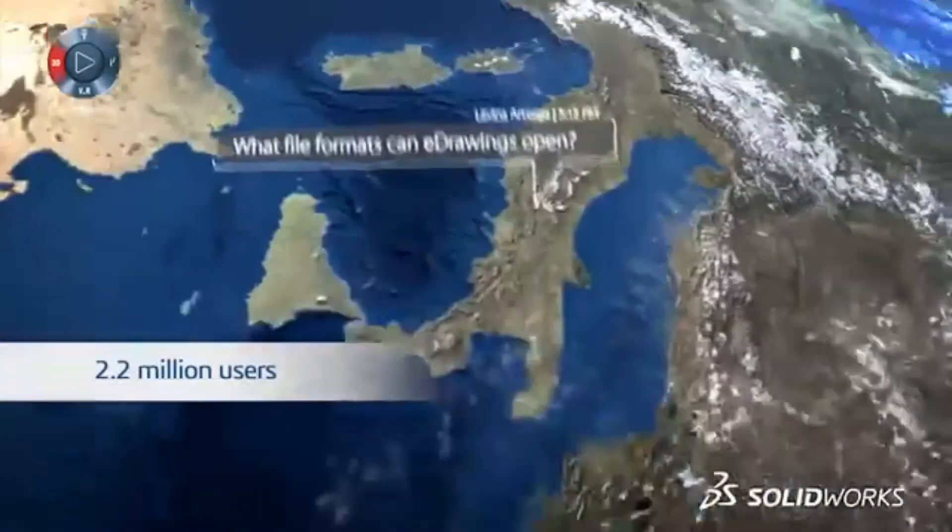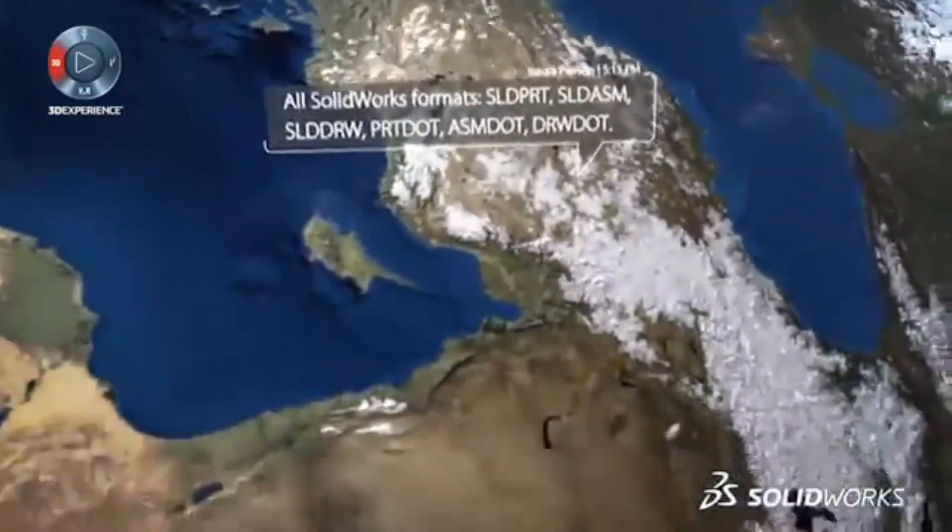Collaboration is key to rapid design, and SolidWorks has 2.2 million users that you can reach out to across the global community.